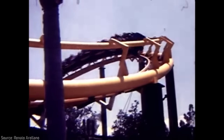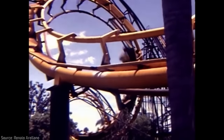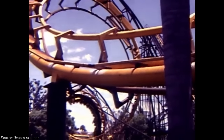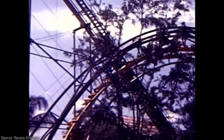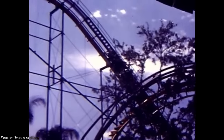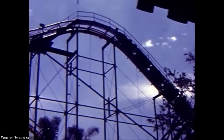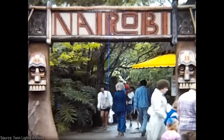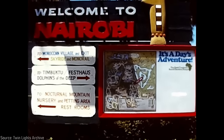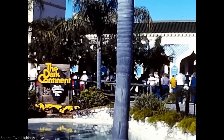Still, to park-goers in 1976, this was far smoother than any wooden coasters they may have been on, and the concept of a steel coaster with inversions was extremely novel and exciting. Within the mid to late 1970s, Busch Gardens expanded greatly while also working to reinforce its African theme, and Python was just one part of a much larger series of expansion projects. For example, in the same year that Python debuted, Boma was renamed to Nairobi, and Busch Gardens also changed its name to the unfortunate Busch Gardens the Dark Continent.